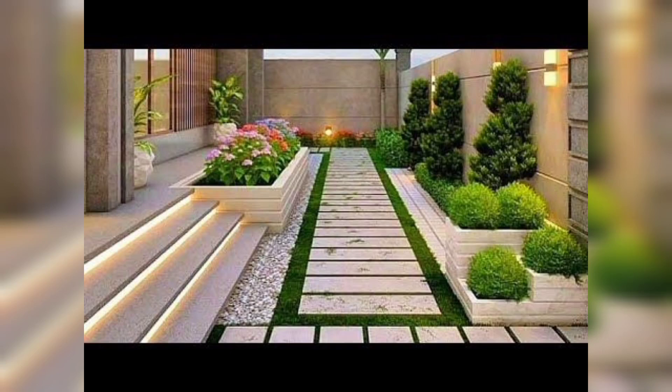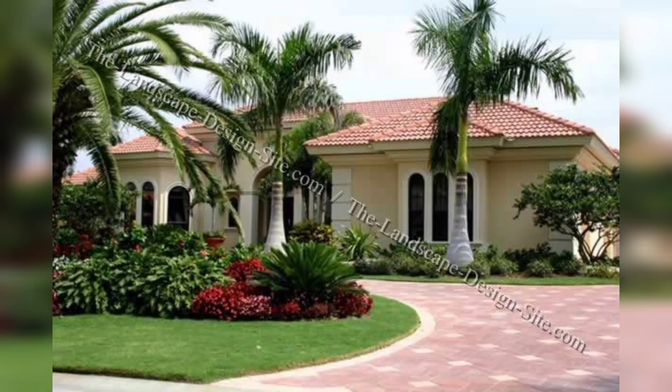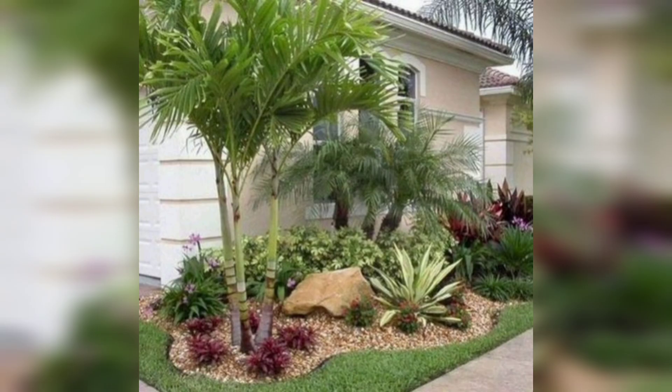Hi everyone, welcome to my channel where we share some amazing landscaping ideas. Today I am going to show you some beautiful front yard garden landscaping ideas that can transform your boring front yard into a beautiful paradise. If you are someone who loves gardening and wants to add some greenery to your front yard, then this video is definitely for you.